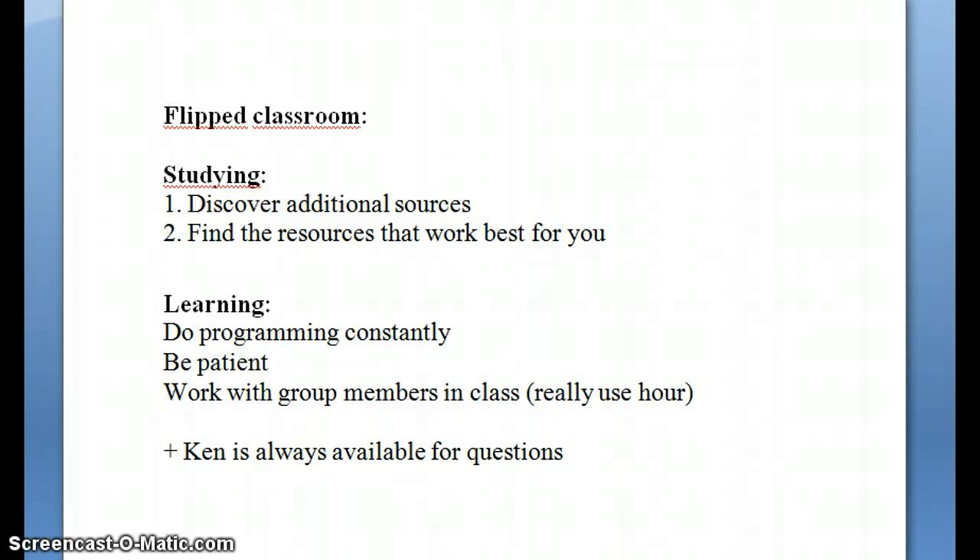I'm an exchange student from Maastricht and there you can say that we also use a similar method, meaning that you empower the student a lot and that the student is responsible for his own studying process and not too dependent on the teacher itself.